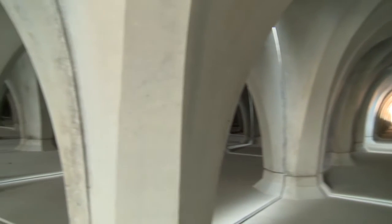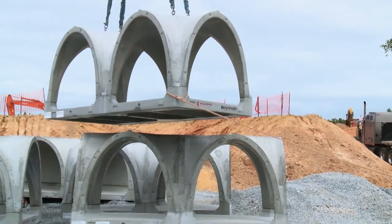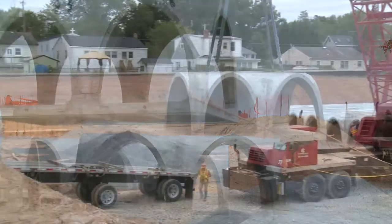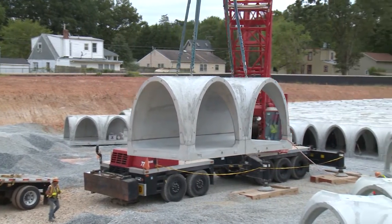The Rotundo StormPod system, using its unique groined arch design, is stronger and more durable than corrugated metal, plastic, and other precast concrete systems. This translates into a 20-30% cost savings compared to other inferior precast systems.